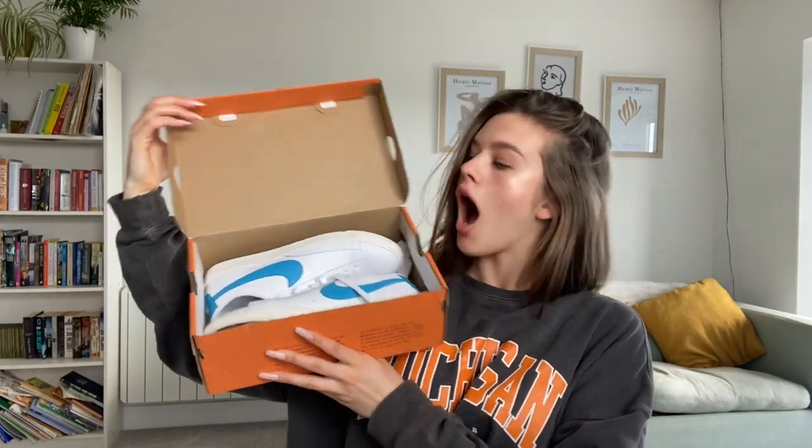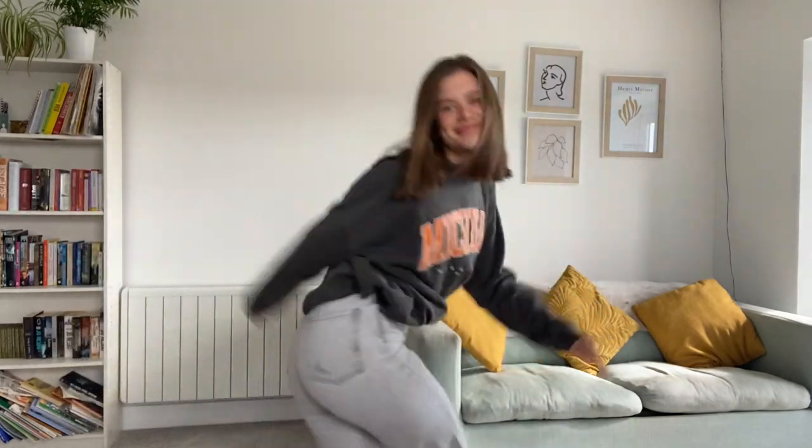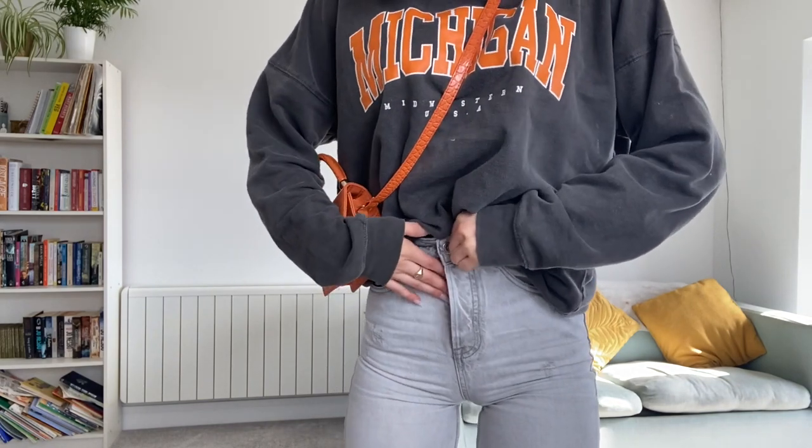Then I'm unboxing some new shoes I got, which are Nike Blazers with a blue tick. I paired it with this cute orange bag I got from Depop, and here is me realising I didn't do my buttons up.